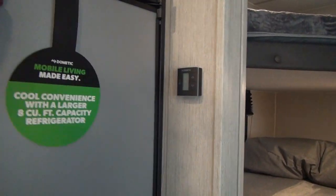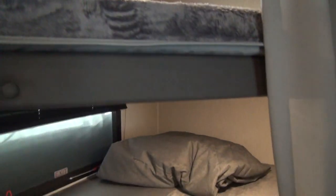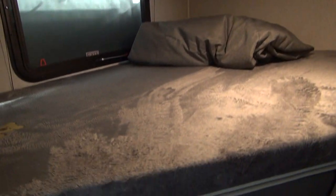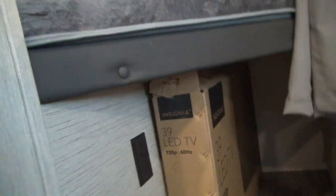In the back corner, we have double-over-double bunks with teddy bear-style bunk mattresses. Down below is the bottom bunk — both are LED-lighted and have windows. Down below the bottom bunk, we have some storage and an electrical outlet so you can charge things back here. There's also a little bit of storage underneath the back bunk.